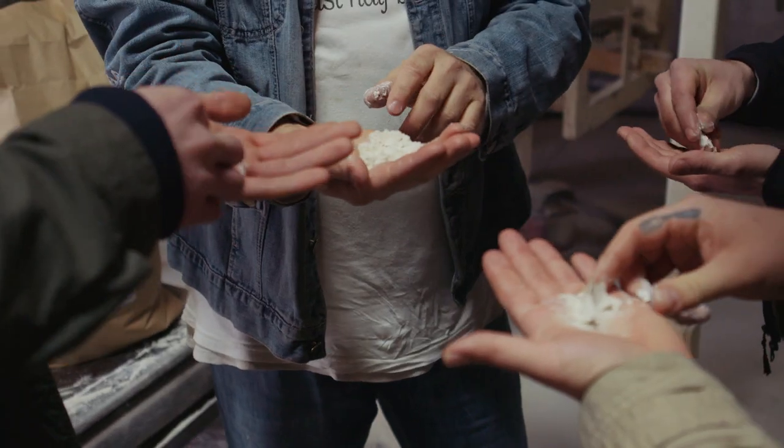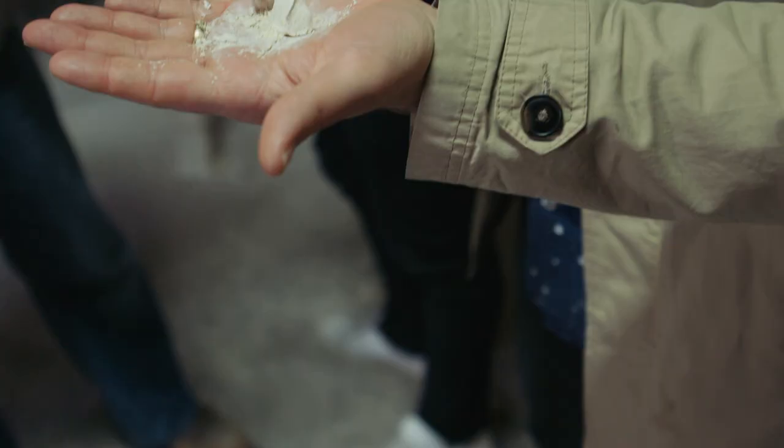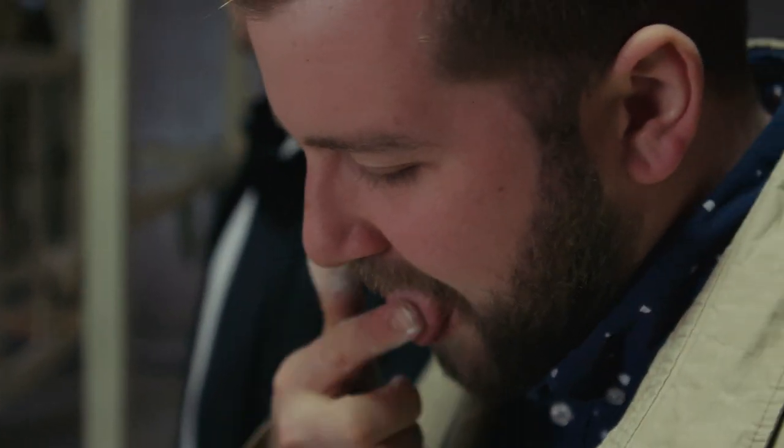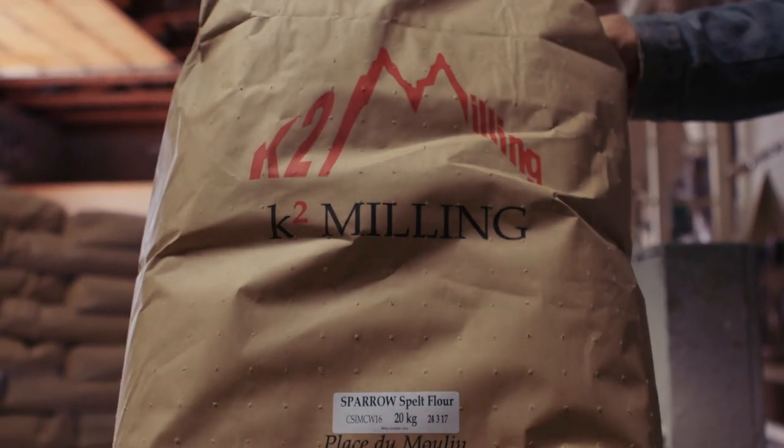When we smell the grains as we're going through them and taste the flour, you're looking for some aroma, some depth that might come across in the sourdough when we bake it.